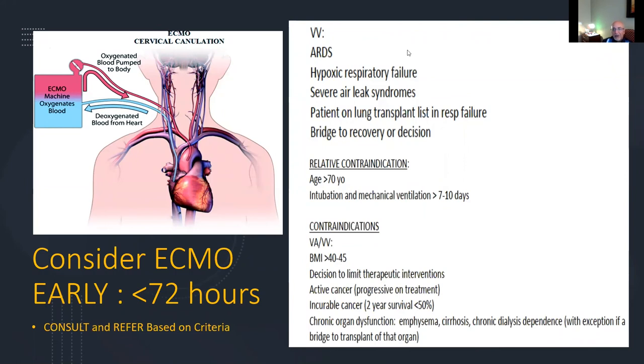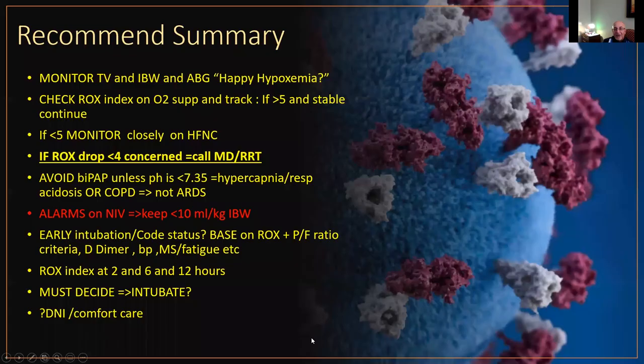The indications for VV ECMO include ARDS with hypoxic respiratory failure as a bridge to recovery or decision. A relative contraindication is age around 70 to 80. Patients intubated for more than seven days should generally be referred for ECMO within the first 72 hours of meeting criteria. Absolute contraindications include BMI greater than 40 to 45, active or incurable cancer, and chronic organ failure. If the patient is considered a candidate for ECMO, please consult and refer based on these criteria.